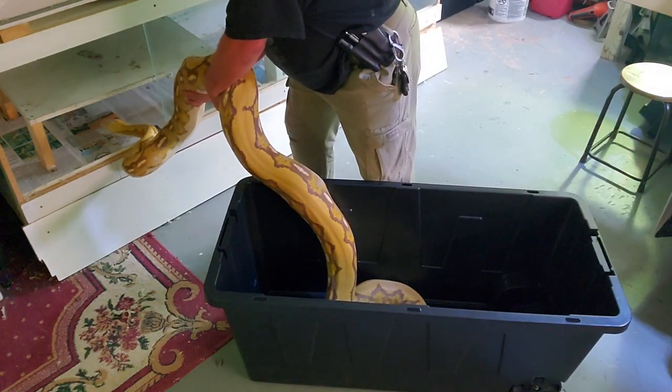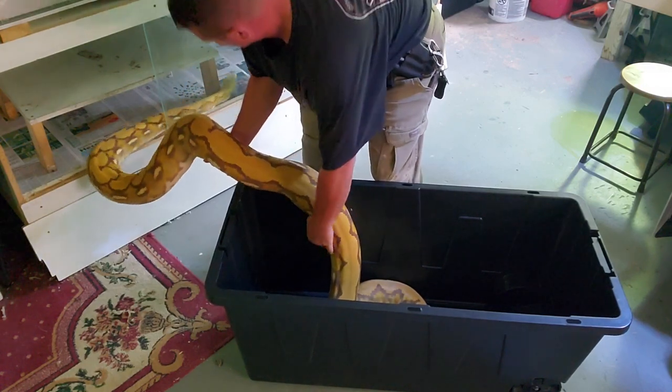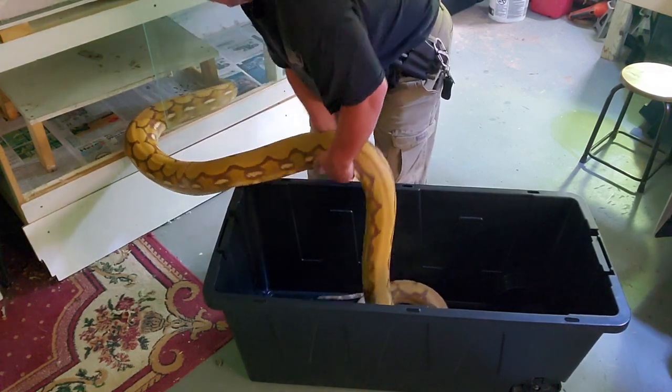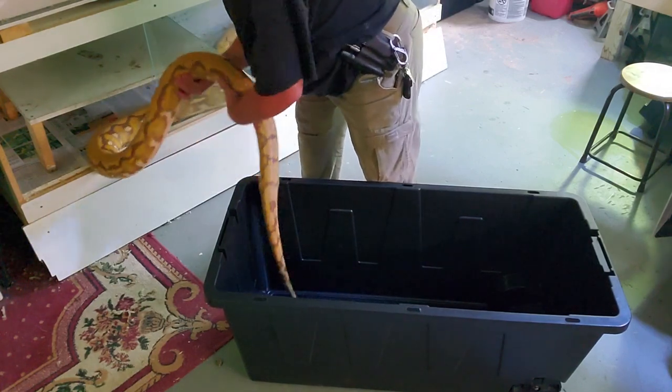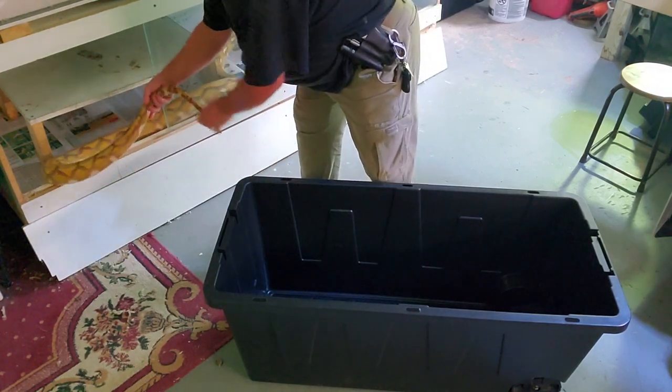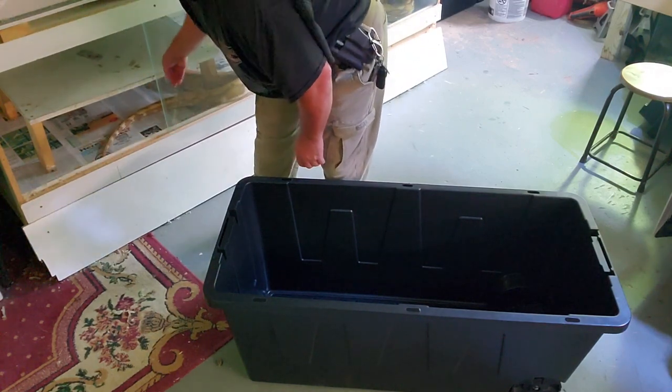I'm comfortable with the direction he's heading. He's not sure he wants to go in, so just tickle him a little bit. You can tell he really doesn't want to be messed with too much today — tickle that tail and get it in there.